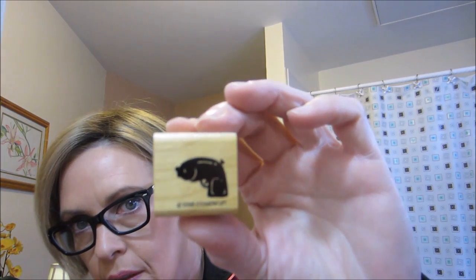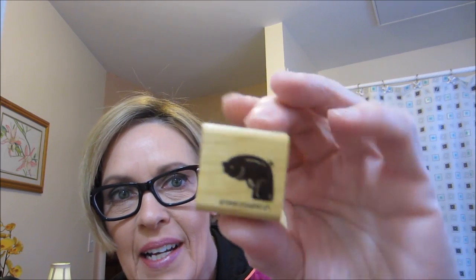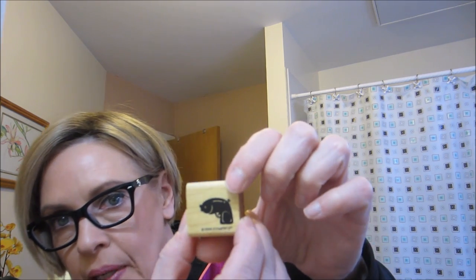And then the real head-scratcher of the stamp haul — what the heck is this? It's from Stamp It Up. Is it a gun? Is it a glue gun? It looks like it has a pin.